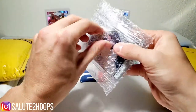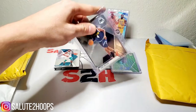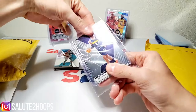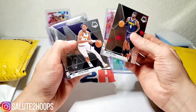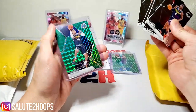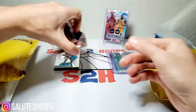Hope everyone's able to get their hands on some Mosaic — or Chronicles or Illusions, fun little products. This looks like it was a Nuggets break that I joined. As you all know I'm a fan of Nikola Jokic, so let's see if we got anything good here. We got a Paul Millsap, Jeremy Grant, Will Barton, Nikola Jokic, and a green Mosaic Gary Harris. No Jokic hit in there — unfortunate.